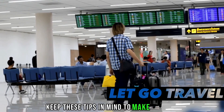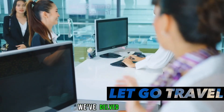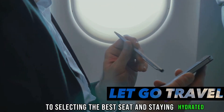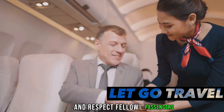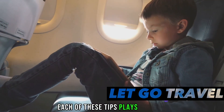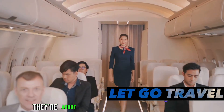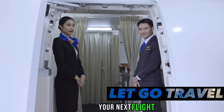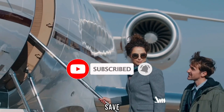Keep these tips in mind to make your next flight travel a breeze. So there you have it — 10 tips to make your flight travel more comfortable and efficient. We've delved into everything from packing light and dressing comfortably, to selecting the best seat and staying hydrated. We've also explored how to beat jet lag, keep entertained, and respect fellow passengers. Each of these tips plays a crucial role in enhancing your flying experience. Don't forget to implement these tips on your next flight. Thanks for watching — don't forget to like, subscribe, and turn on the notifications bell. Safe travels.